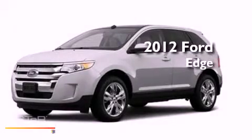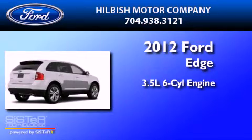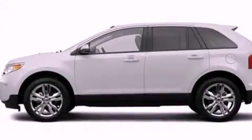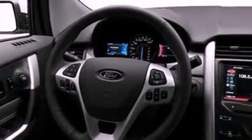This is a brand new 2012 Ford Edge. It has a 3.5 liter 6-cylinder engine and a 6-speed automatic transmission. Its top features include speed-sensitive volume controls, big 18-inch wheels, and satellite radio.